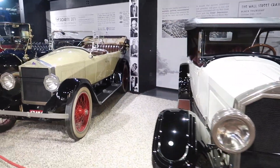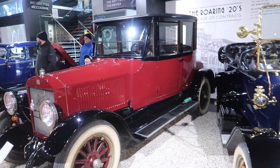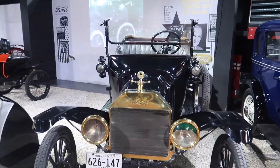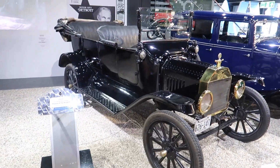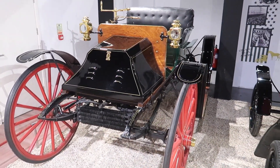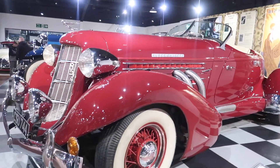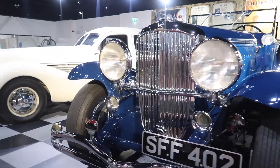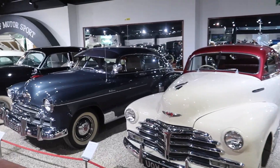Some really old American cars here from the 20s. There's a 1921 Model T Ford — the car that Ford said you can have any colour as long as it's black. And going right back to 1909 with this one. Check out this supercharged thing — how cool is that?